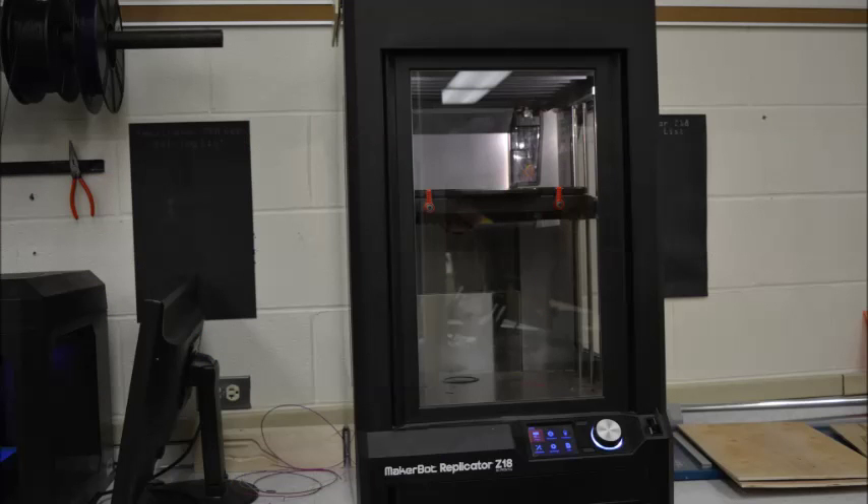The next big technology we got was the Replicator Z18. It can print much larger than the Replicator 2X's. At first we had some troubles, but then they sent us the new extruder head and everything has been smooth sailing since then.